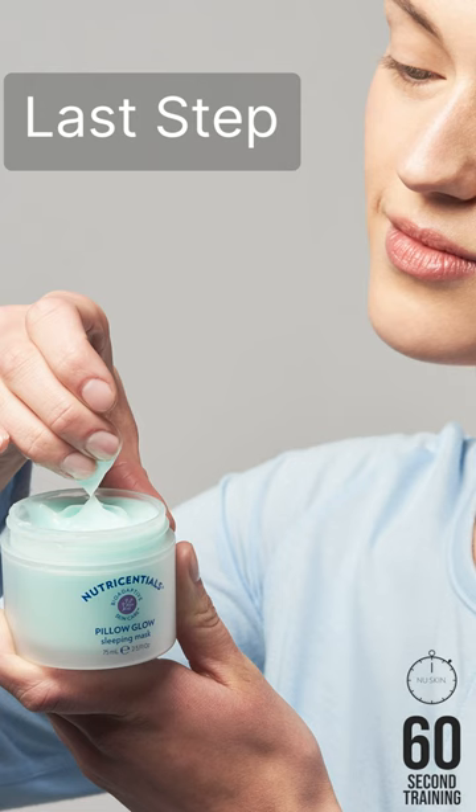Apply a generous amount as the last step in your nighttime routine. Pillow Glow Sleeping Mask will have you waking up to skin that is glowing and radiant.